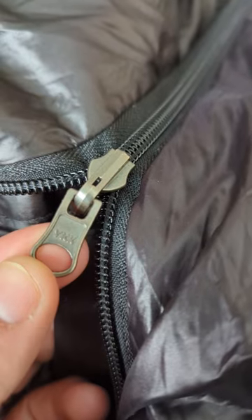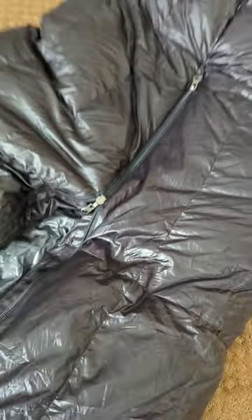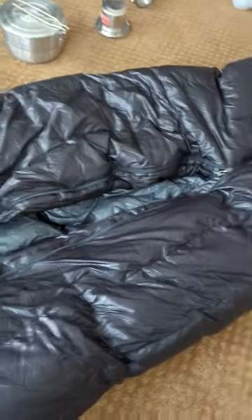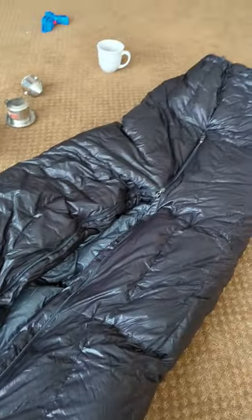The zipper I found is extremely easy and robust — it's a YKK. It's listed at zero degrees, and I tested it out in Colorado winter weather where it kept me warm going down to negative five degrees.